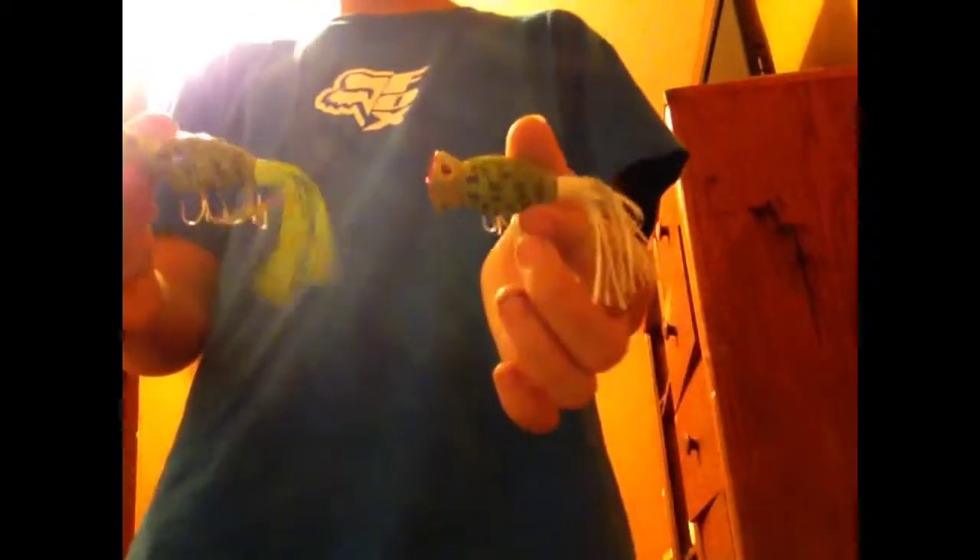For topwater, these are called Hula Poppers. The one thing I don't like about Hula Poppers is the skirts they come with — if a big bass comes and grabs the skirt, the skirts are basically gone. But I got two of those for topwater.